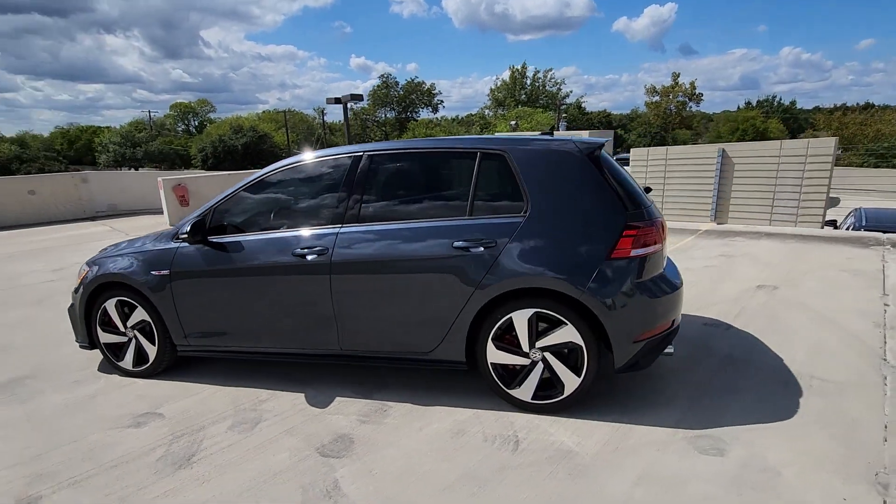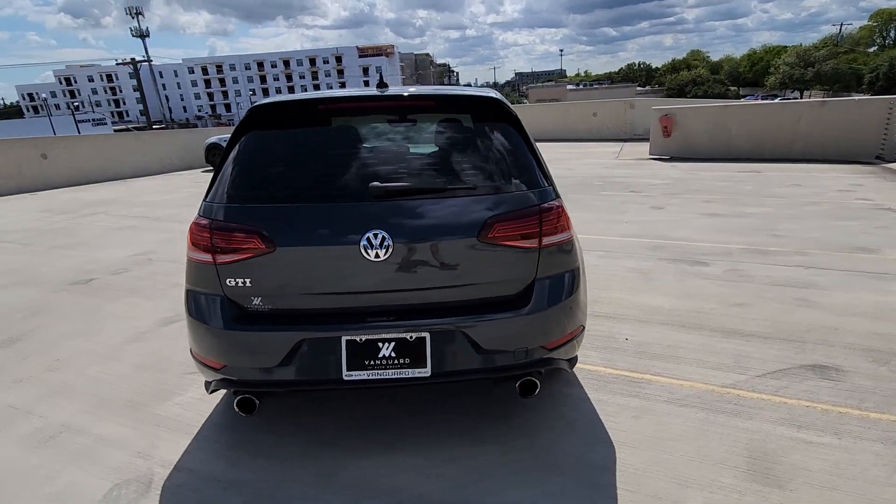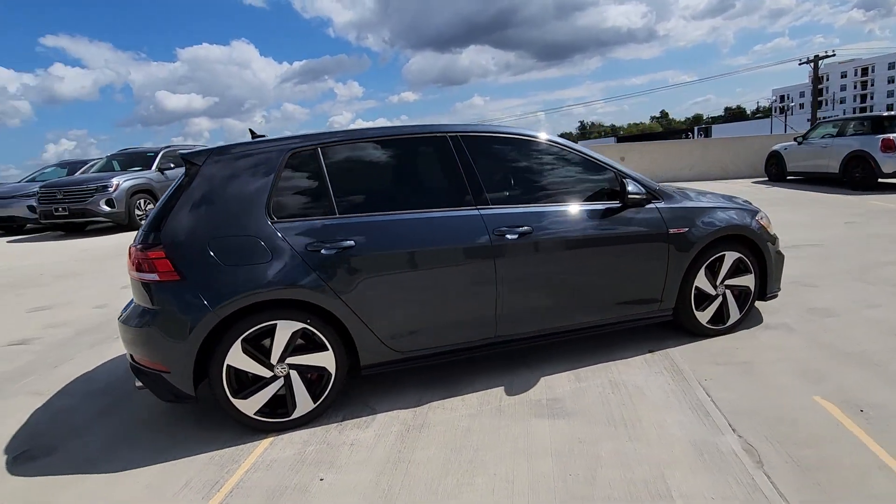You will be amazed by this 2018 Volkswagen Golf GTI. With less than 70,000 miles on the odometer, this vehicle stands out from the rest.